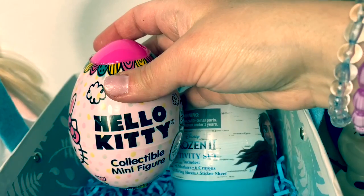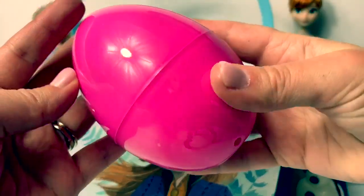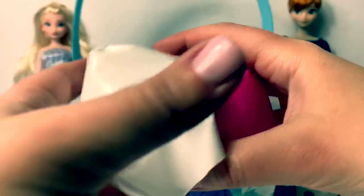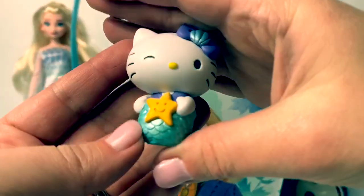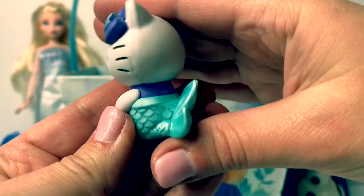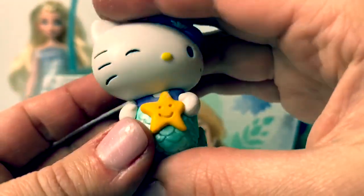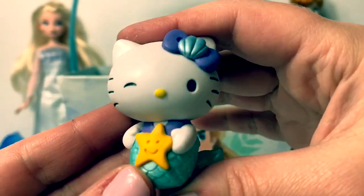Hello Kitty. This is a dark pink egg. Here are some stickers. I wonder who's inside. Oh look at this Hello Kitty - it's a mermaid. So pretty. And a little star with a smiley face. Super cute.